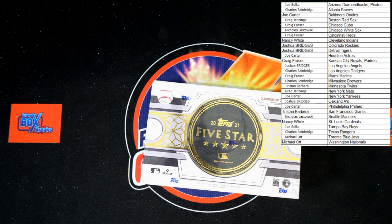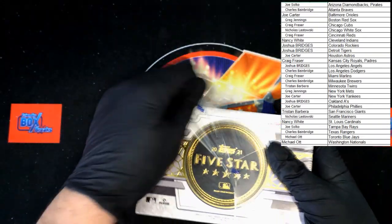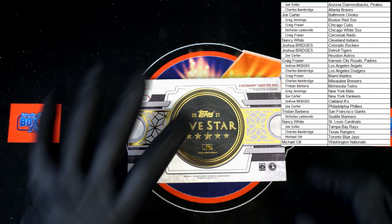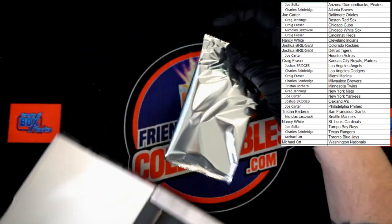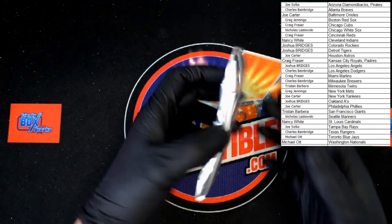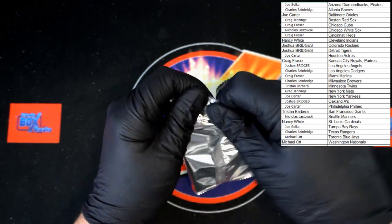It's go time — let's go! Good luck everybody. I'm going to move my keyboard. Plastic has been cut. There is our Five Star pack — I am excited to dig into this. Of course, empty box — it's a one-pack box. Good luck everybody, here we go!